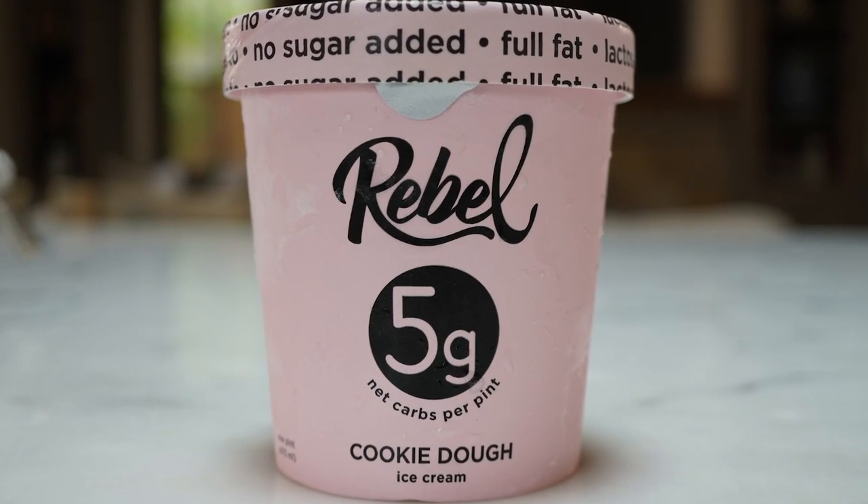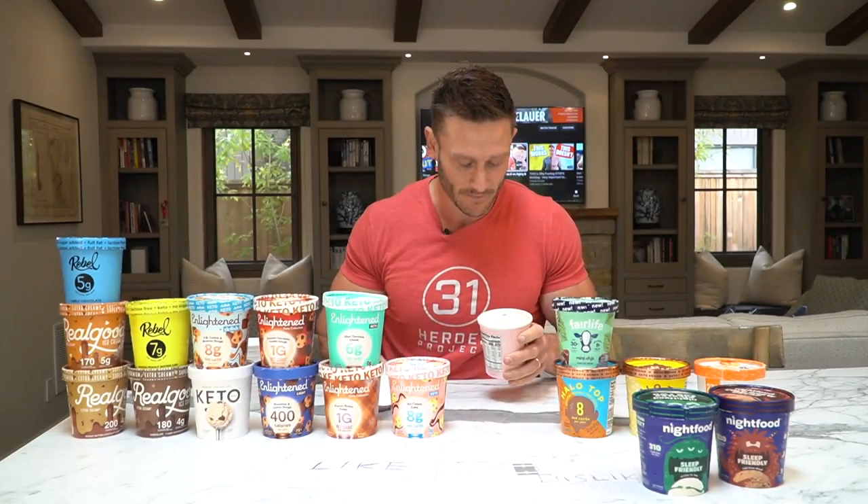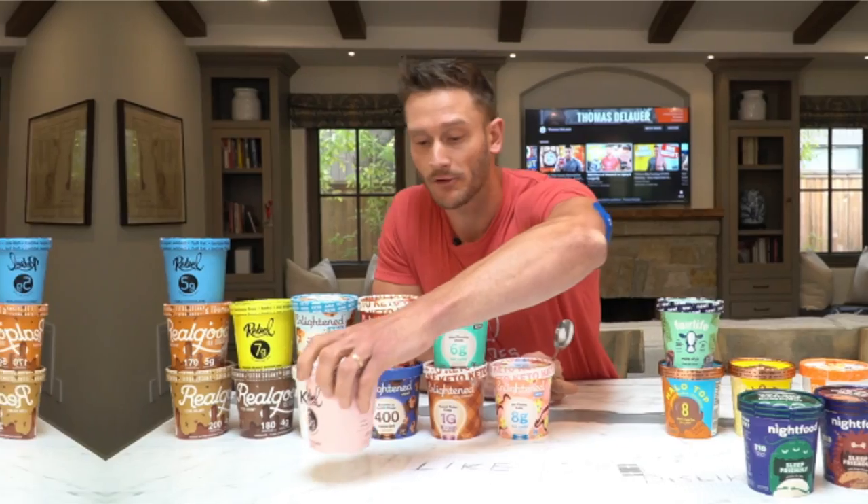Let's go Rebel cookie dough — I was really excited about this one, I do like Rebel ice cream. It's got chunks of cookie dough and that's gluten free. Yeah — that actually tastes like real ice cream. It's delicious. I'll put it in the like category.